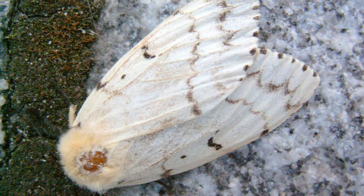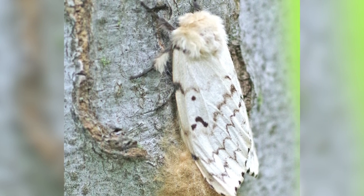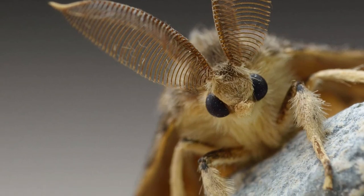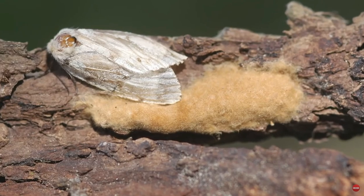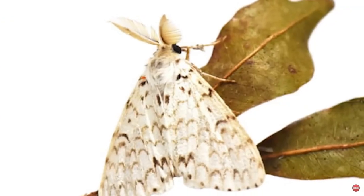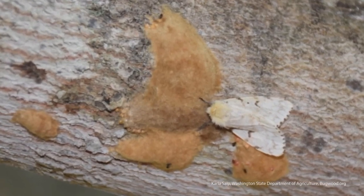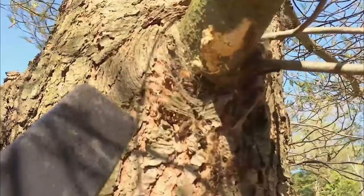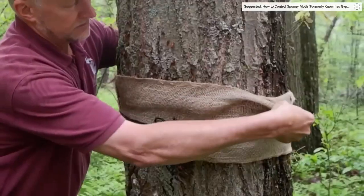Adult males are tanned to brown with dark wavy bands, and are about one inch long and one inch wide when not in flight. The larger flightless females are an off-white color and are about one-and-a-quarter inches long and three-quarters inches wide. By midsummer, females begin to deposit their distinctive fluffy egg masses on trees or other outdoor surfaces, ranging from brownish-orange to white in color, and these remain through winter.